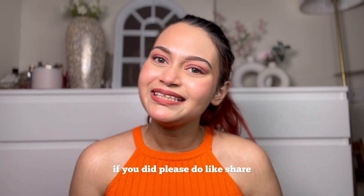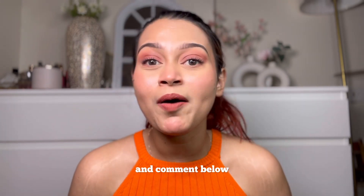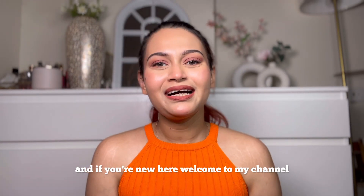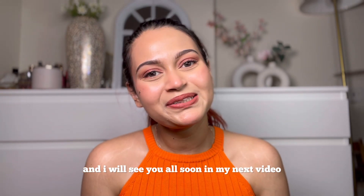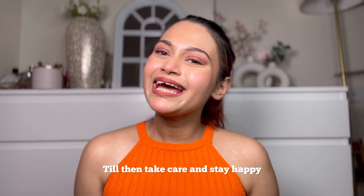That's all for today! I hope you all liked this video. If you did, please like, share, and comment below. If you're new here, welcome to my channel — please subscribe. I will see you all soon in my next video. Till then, take care and stay happy, bye!